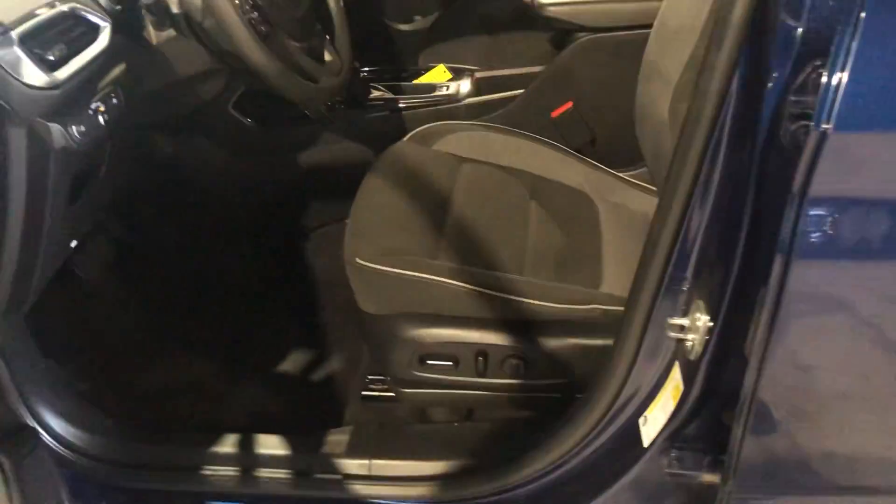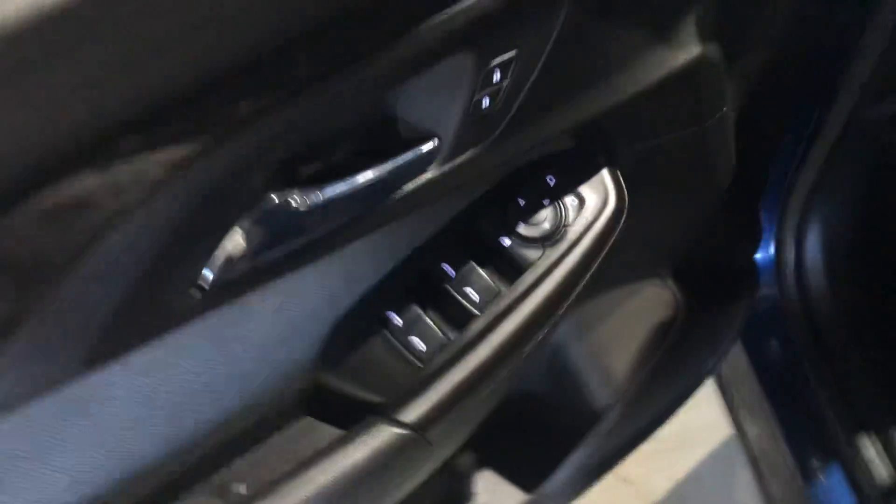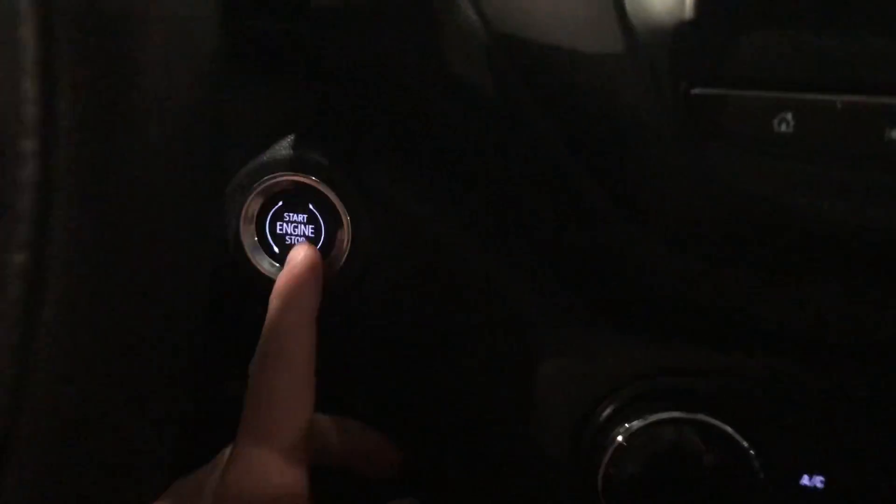You get keyless entry when you go to hop in, and then you get your power seating with your black fabric interior. You're going to get your power locks, power windows, power mirrors. This one's got your push start engine.